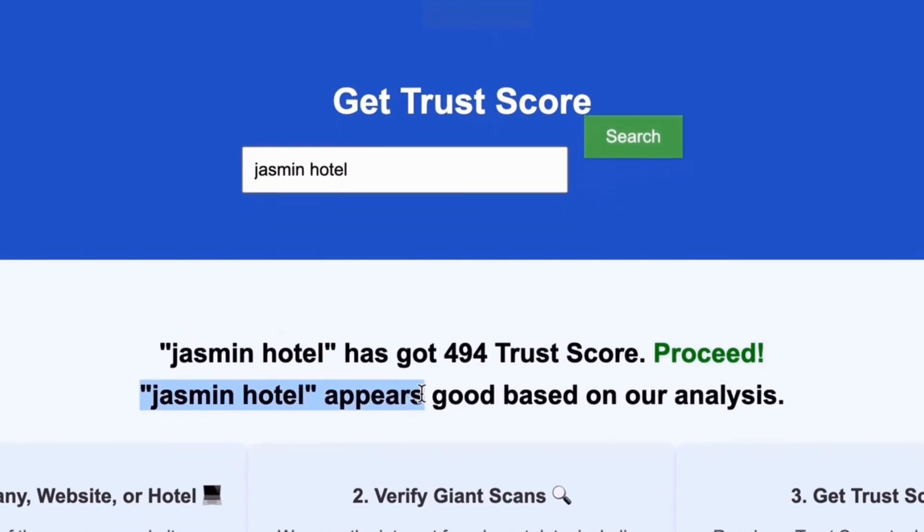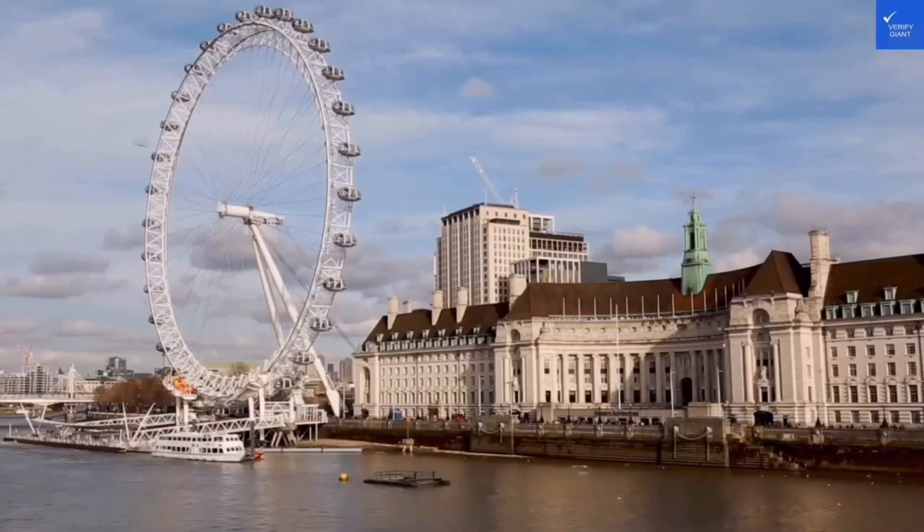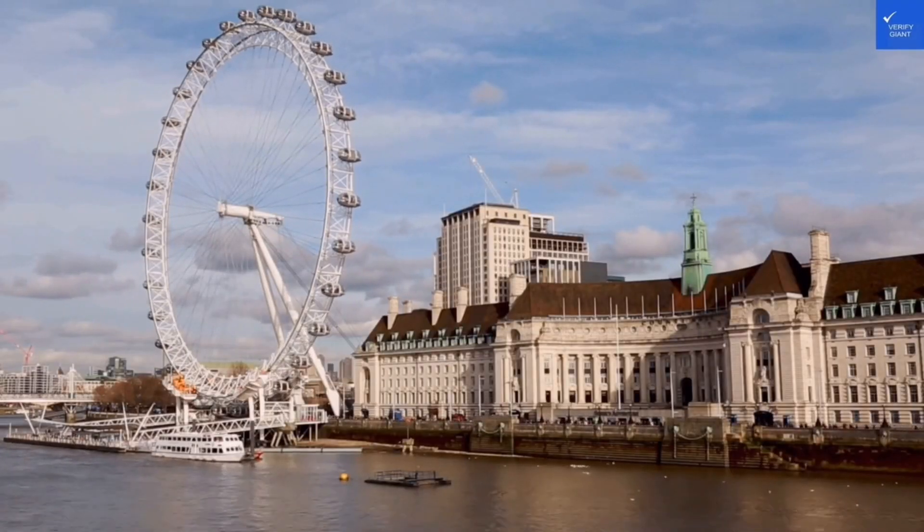With Verify Giant, you'll quickly discover whether a hotel, business, or website is trustworthy, questionable, or potentially a scam. Join the thousands of satisfied users we help every day in avoiding scams and making informed decisions.